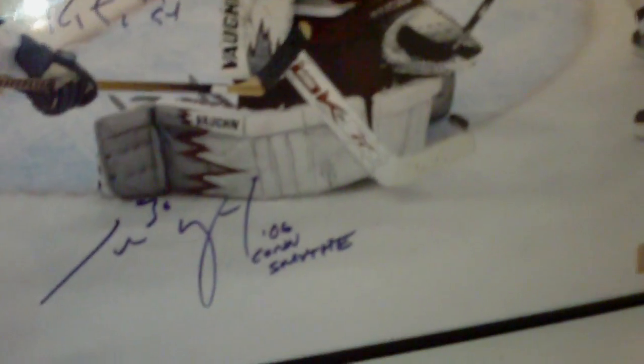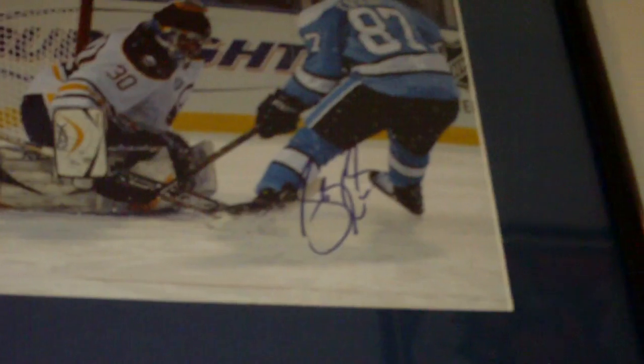Over here I have a 2006 cup finals picture autographed by Ryan Smith and Cam Ward - he even inscribed '06 Conn Smythe.' Still waiting to get Ethan Morrow on that maybe one of these days. There's my picture of Alex Ovechkin, and up top there is Sidney Crosby scoring his Winter Classic goal against Ryan Miller, and that is signed as well.